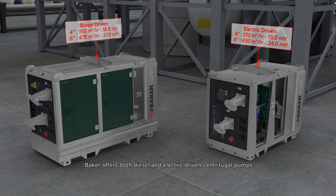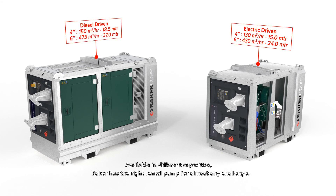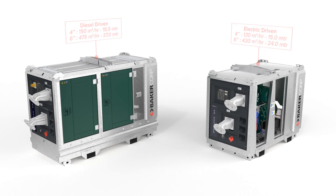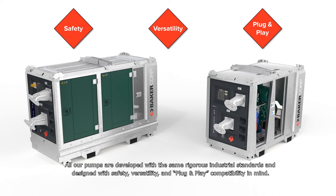Baker offers both diesel and electric driven centrifugal pumps available in different capacities. Baker has the right rental pump for almost any challenge. All our pumps are developed with the same rigorous industrial standards and designed with safety, versatility, and plug-and-play compatibility in mind.